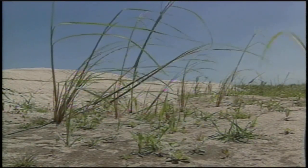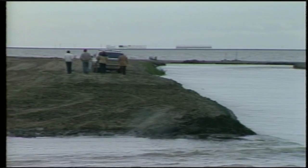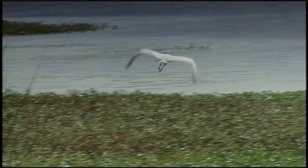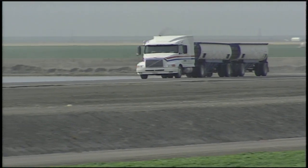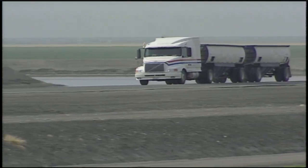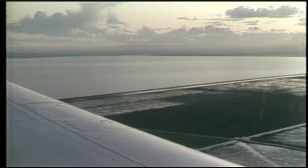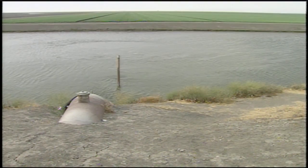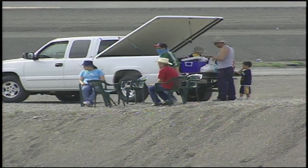Today there is an effort to restore some of the natural environment of the Tulare Lake Basin. Recreating a thousand-square-mile lake is not the goal, but small remaining wetlands are being nurtured instead of drained. Support for restoration may grow as more people learn what was once here. As Hanson notes, many people moving to the region have never heard of the lake and have no sense that something like this once existed. Reporting from what was once the shore of Tulare Lake, Gene Higginson, ABC 30 Action News.